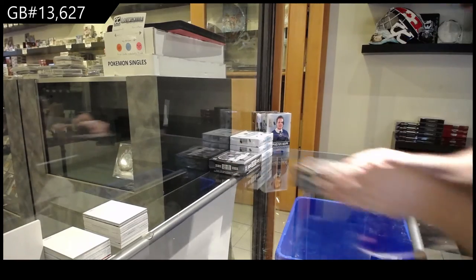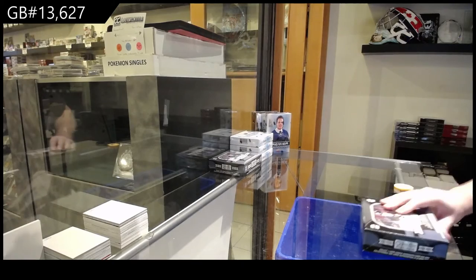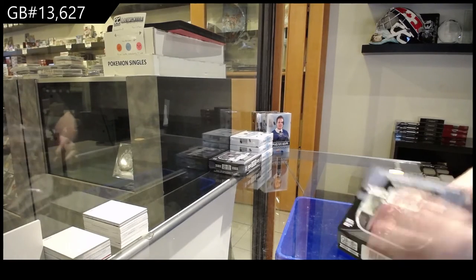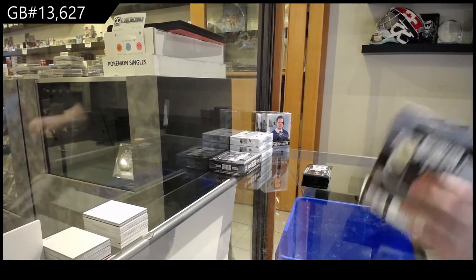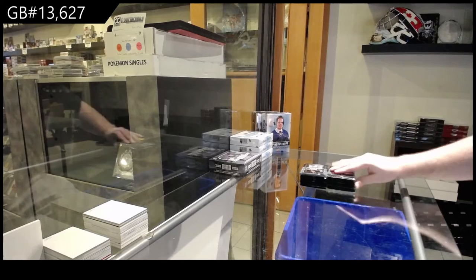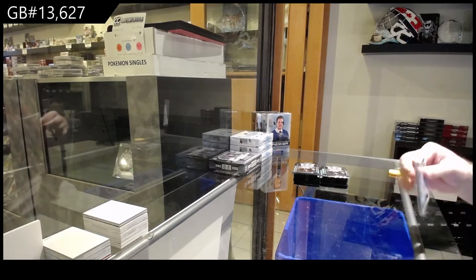Here we go — $13,627. We've got the Platinum two-box break. Talk about a product like Platinum that has skyrocketed in price. And all the singles have skyrocketed — holy jeez. Some of the McDavid stuff and the tracks and all that craziness.